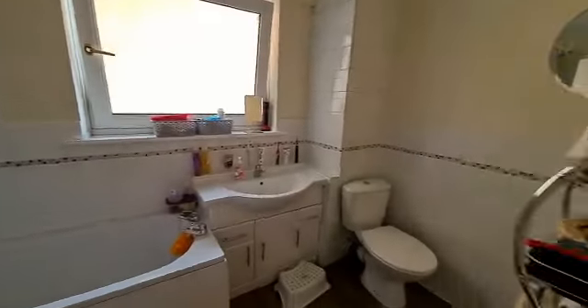Here we have the bathroom, and what you'll see throughout the property is that it's actually a really good size — two bedrooms, very spacious throughout.